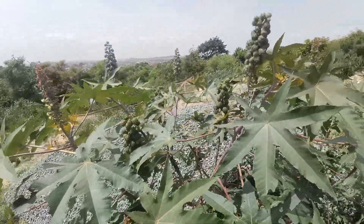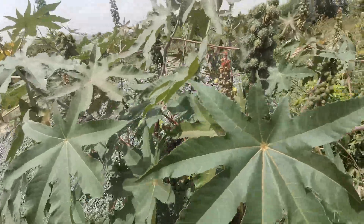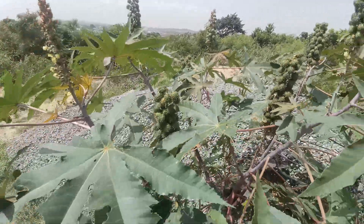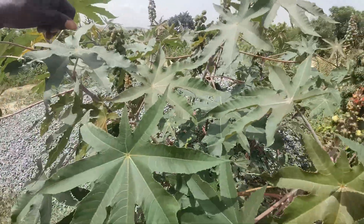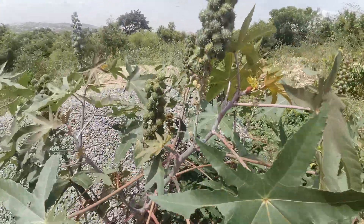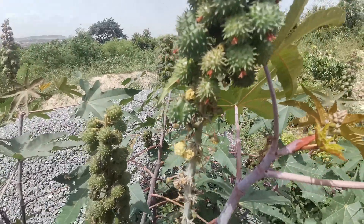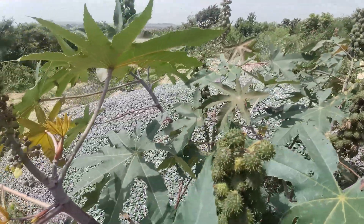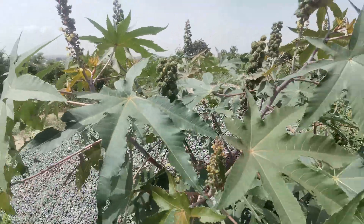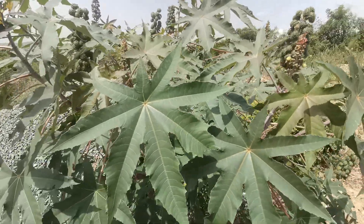It has other health benefits too — it can be used as a blood tonic. Pests also like it; as you can see, there are even grasshoppers on it. Any plant that pests or animals feed on is edible, so this plant here has nutritional value and other health benefits.